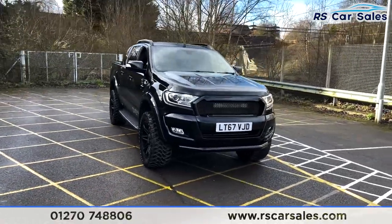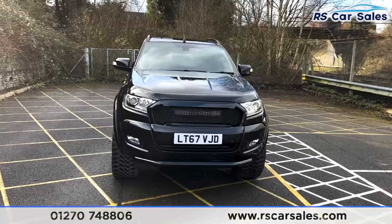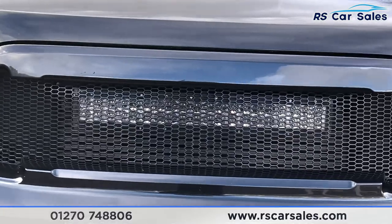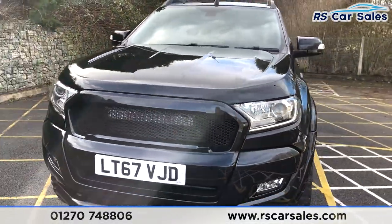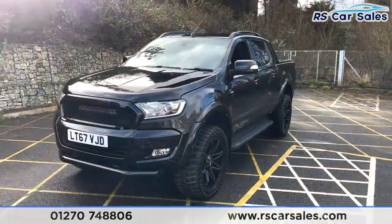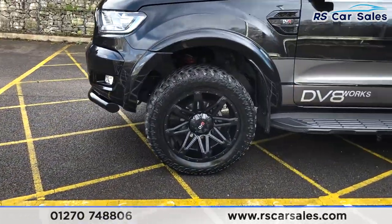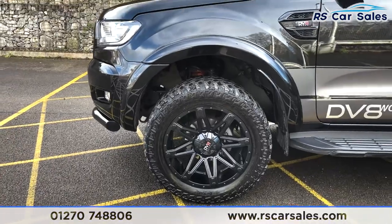We've got the black pack on here as well, along with a front-mounted nudge bar adding to that aggressive styling. You may have also noticed we've got the LED light bar hidden behind the grille, which looks fantastic. Coming around to this corner you'll see your second 20-inch alloy wheel — again in excellent condition.